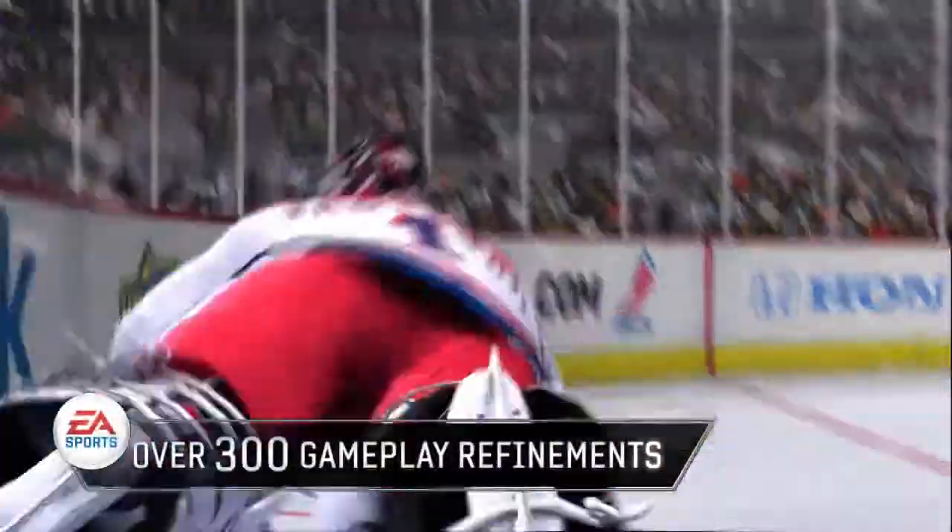Thanks for checking out the all-new dynamic goalies. With over 300 gameplay refinements in this year's game, we're anticipating another stellar year for the NHL franchise.